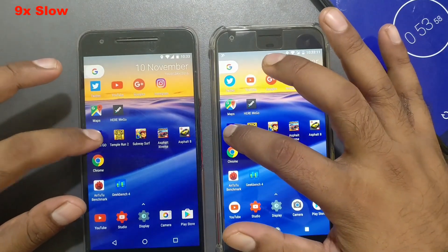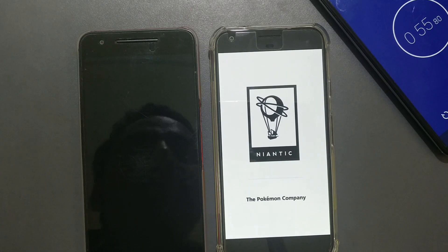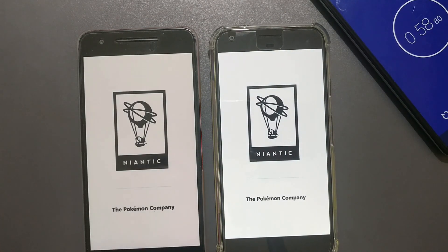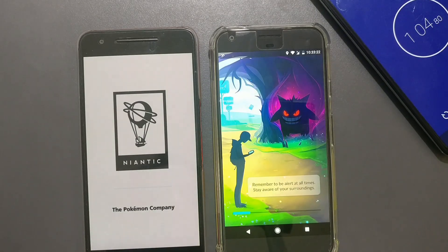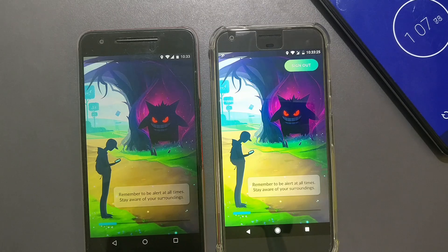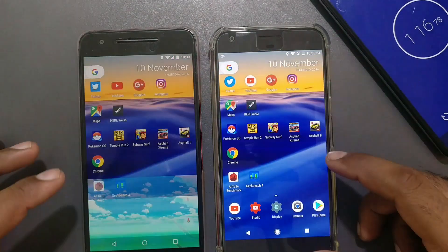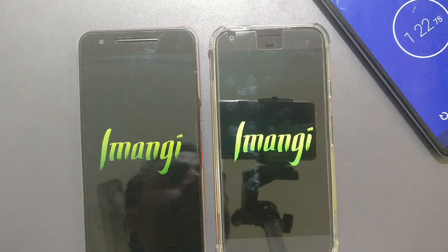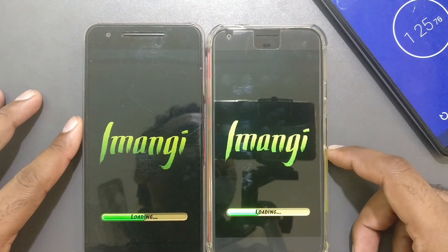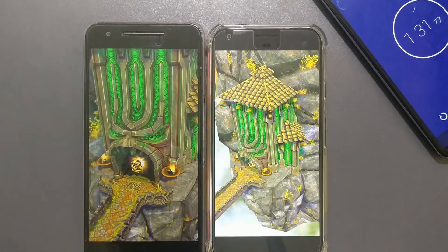First up, Pokemon Go. Both phones finally reached the same point, so that's a tie. Next, Temple Run — three, two, one. The Nexus 6P loads faster, by close to one second.